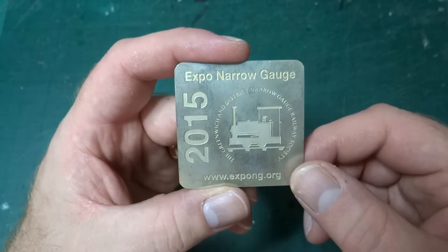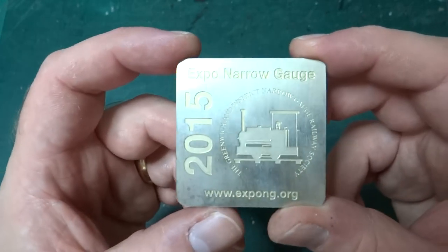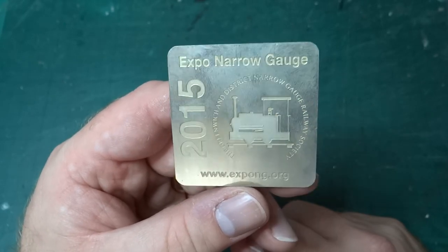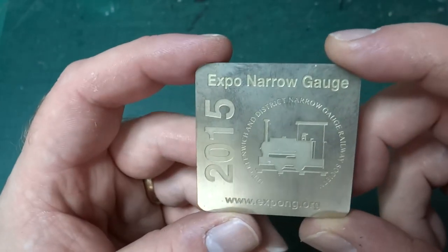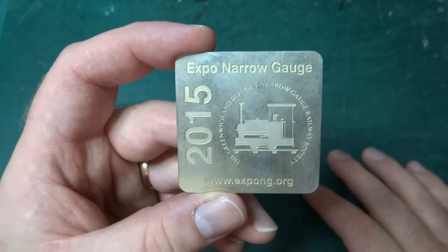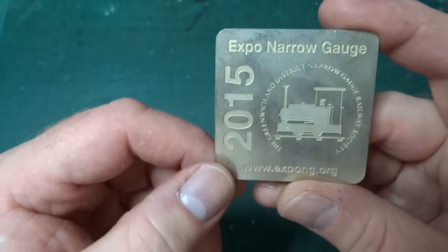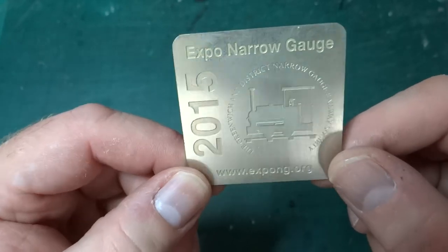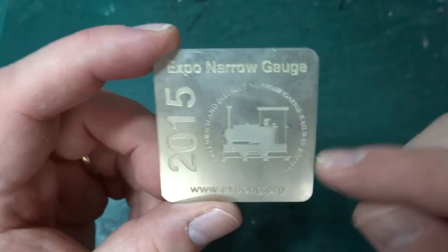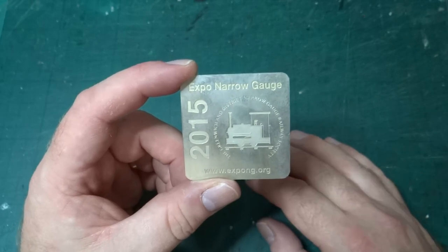Hi and welcome to another video. It's in the 'I've finished' series because it seemed the best place to put it, but it's something very different today. This is a small etched plaque — the kind given out to people when they display an exhibitor layout at an exhibition. As you can see, this was from Expo Narrow Gauge in 2015. It was an exhibition run by the Narrow Gauge Railway Society, and I got this for exhibiting something. It's the only one of these I have — the only time I've exhibited anything.